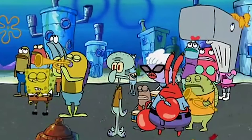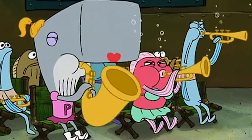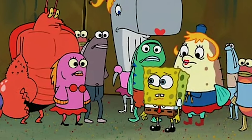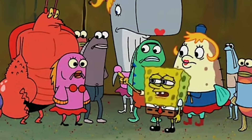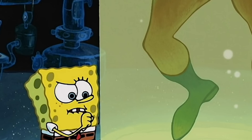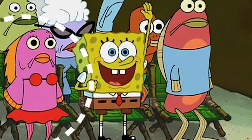After Squidward fails to teach everyone how to play, Spongebob feels bad and starts to give his friends a pep talk. But keep an eye on Pearl's dress. The bottom of Pearl's dress is a different color in these scenes. In the first far-away scene, the bottom of her dress is the color of her skin, but when we get a close-up of Spongebob, you can still see her in the back and the same spot is now pink.